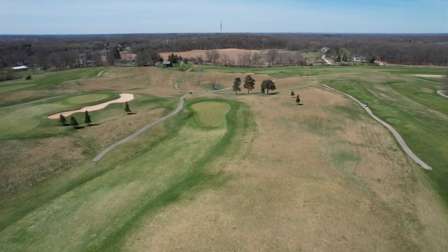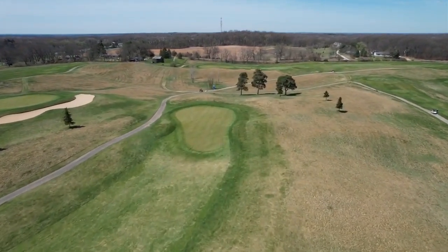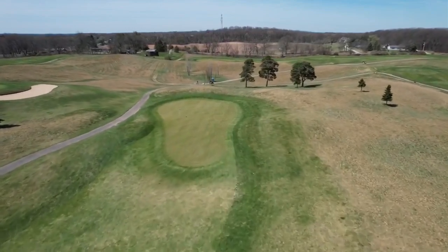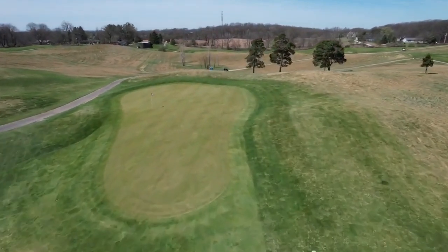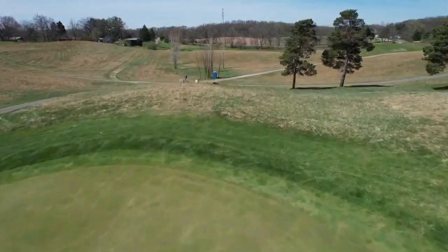From there, your shot into a green that slopes from kind of back right. Very difficult getting to the upper tier on that green. And once you're on it, the green slopes and can make putting pretty challenging.